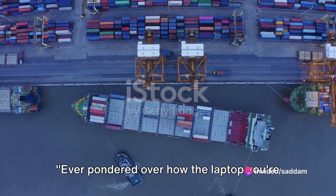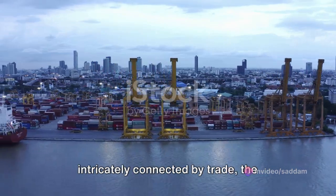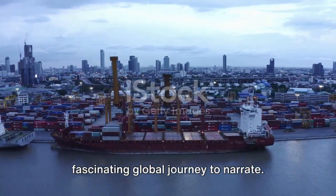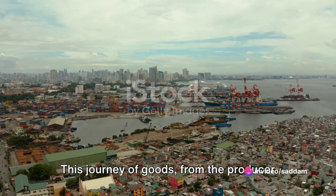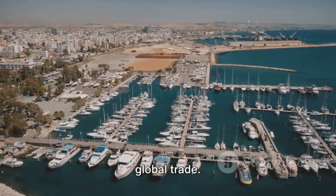Ever pondered over how the laptop you're using, or the coffee you're sipping, made its journey to you? In a world intricately connected by trade, the everyday items that we use often have a fascinating global journey to narrate. This journey of goods, from the producer to you, the consumer, is made possible through the intricate and vast network of global trade.